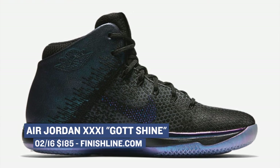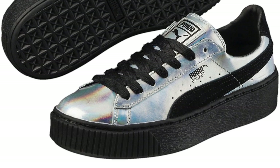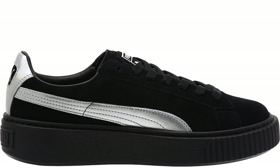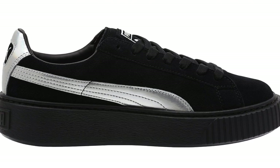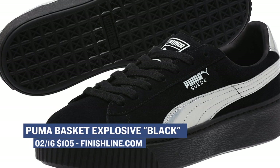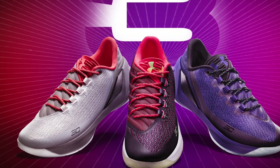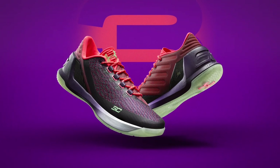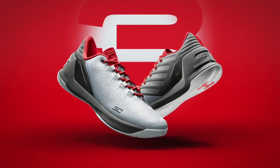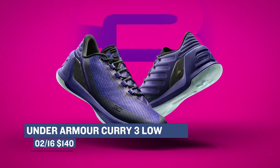Switching over to the ladies, Puma is dropping two colorways of the Basket Platform Explosive — there's a silver pair and a black pair. The silver pair is considered a premium because it costs $5 more than the black pair. If you've been watching Puma, they have been making some moves, and it might be worth paying attention to them in the new year. You can grab the silver one for $110 and the black for $105. Switching back to the court, Under Armour is going in with three pairs of the Curry 3 Low. This is the All-Star Pack, and each pair has inspiration from something different in Curry's life. The colorways are pretty good — I think they might look better than the actual Curry 3 Mid. You can grab those for $140.